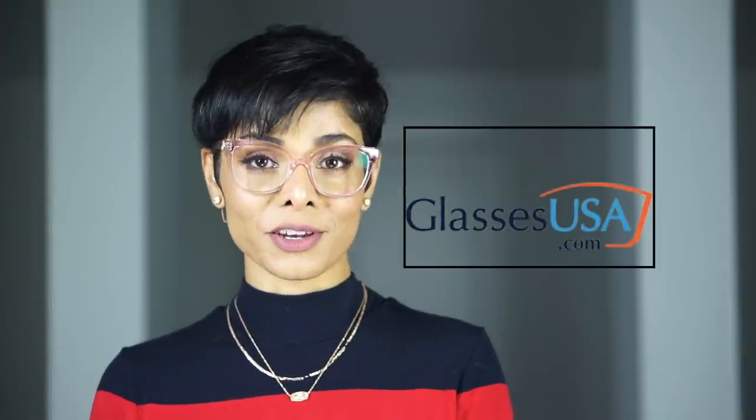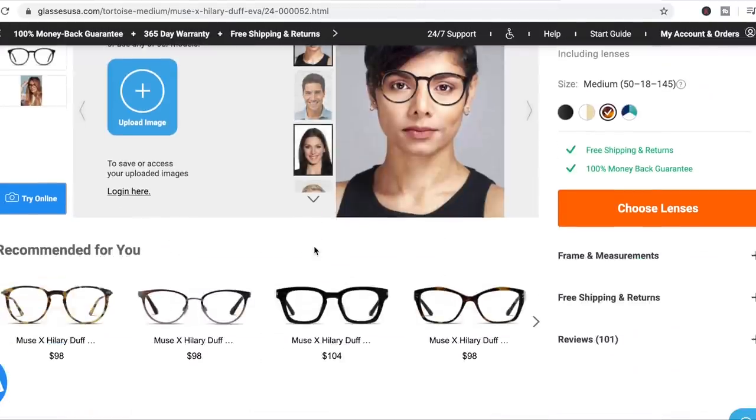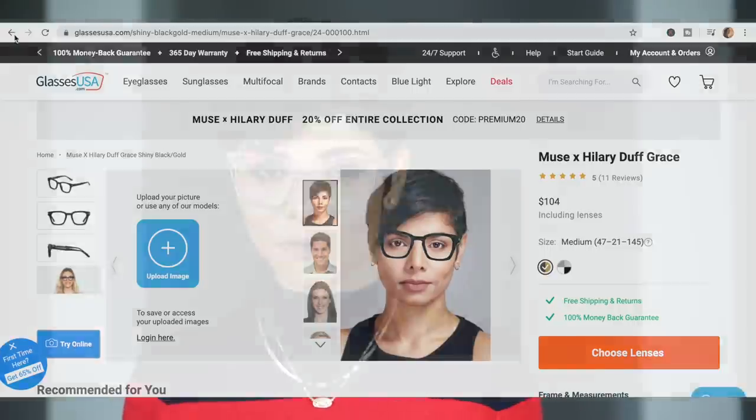I'm someone who likes to try multiple pieces before I find that perfect pair for my face shape. I didn't know how that was going to be possible with this stay-home situation, and that is when I came across GlassesUSA.com. I want to thank GlassesUSA.com for sponsoring today's video. Their website was a game changer for me - I'm going to show you a few eyeglasses I got by virtually trying them on. All I had to do was upload one of my pictures and try on any pair of frames using the virtual mirror.